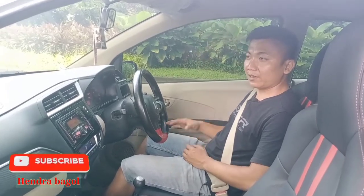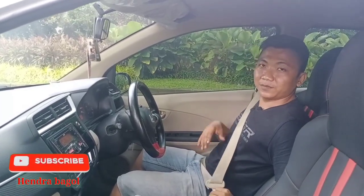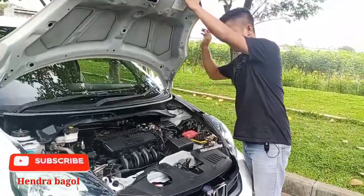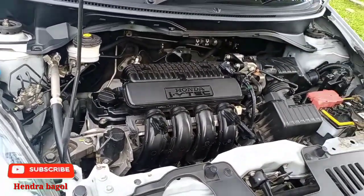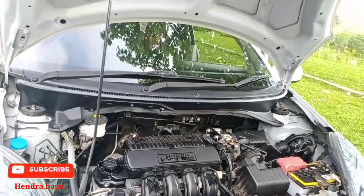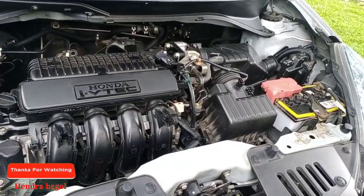Orang menyebutnya Honda Brio ini mini hatchback atau city car. Honda Brio ini tergolong LCGC yang ramah lingkungan tentunya. Honda Brio ini berkapasitas mesin 1.200 cc dengan 4 silinder, sehingga dapat menghasilkan tenaga berkekuatan 110 Nm. Kita secara spesifik mereview mobil ini sekaligus dengan garis besar umum Honda Brio itu sendiri.